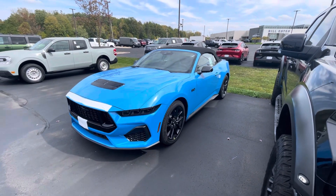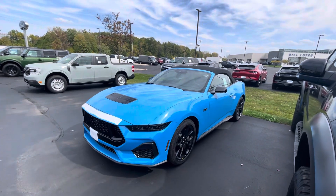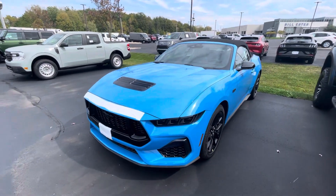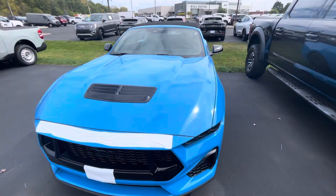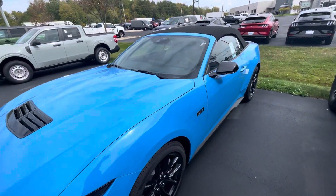Hello, this is Rick with Bill Estes Ford, and this is a look at the Mustang GT we just took in. I'm gonna do a quick walk-around video. Excuse all the plastics — this thing literally just came off the truck. It is a convertible.